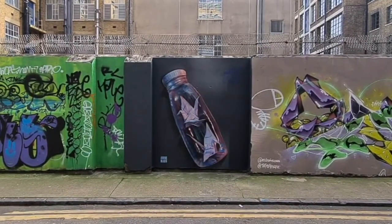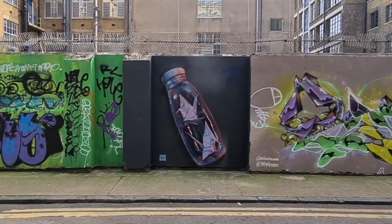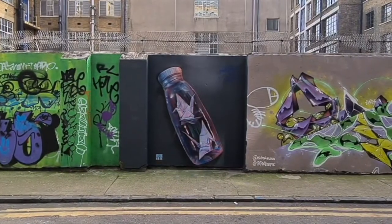I'd love you to come and check this piece out — it's on Jerome Street, just behind Urban Outfitters off Commercial Street. And if any of your mates want to come and see it before it disappears, please tag them in the comments so we can all share the love.